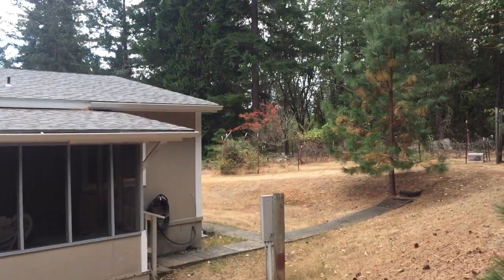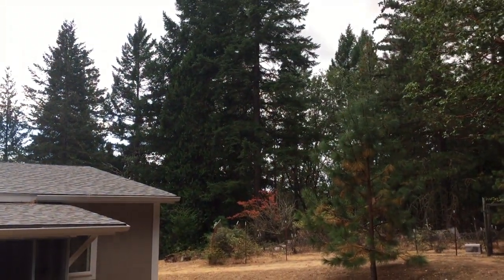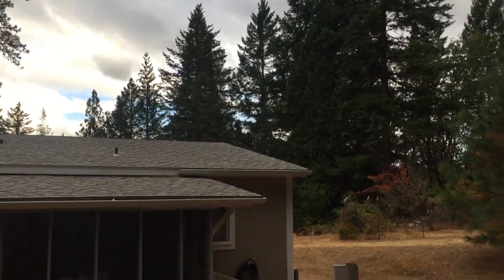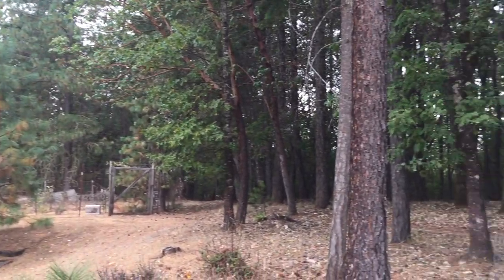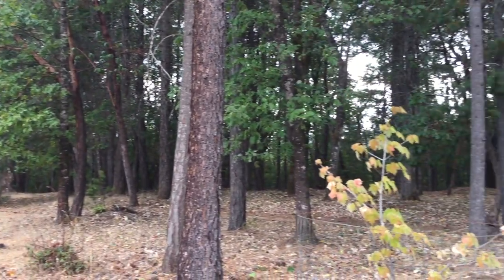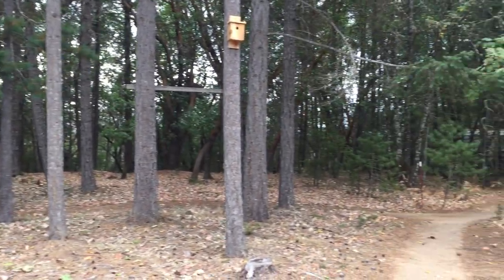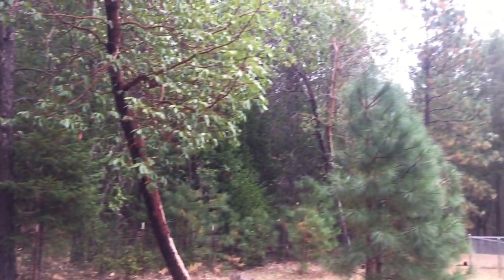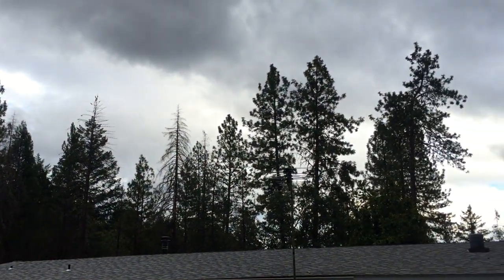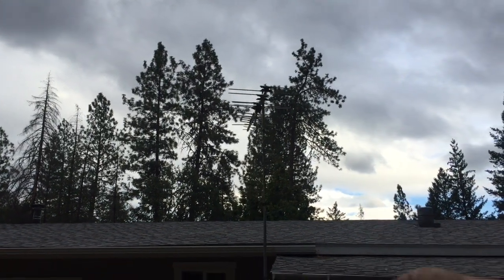I'm out here in a beautiful part of Southern Oregon — this is actually Merlin, Oregon — and as you can see I'm surrounded by trees and mountains. We've got a lot of fires not too far from here, so we're expecting some rain today or by this evening, hopefully to finally put those fires out. You can see it's often challenging terrain to put an antenna up in. What I generally try to do is get as far back from the trees as I can — that's why I have the antenna on the backside of the house here.